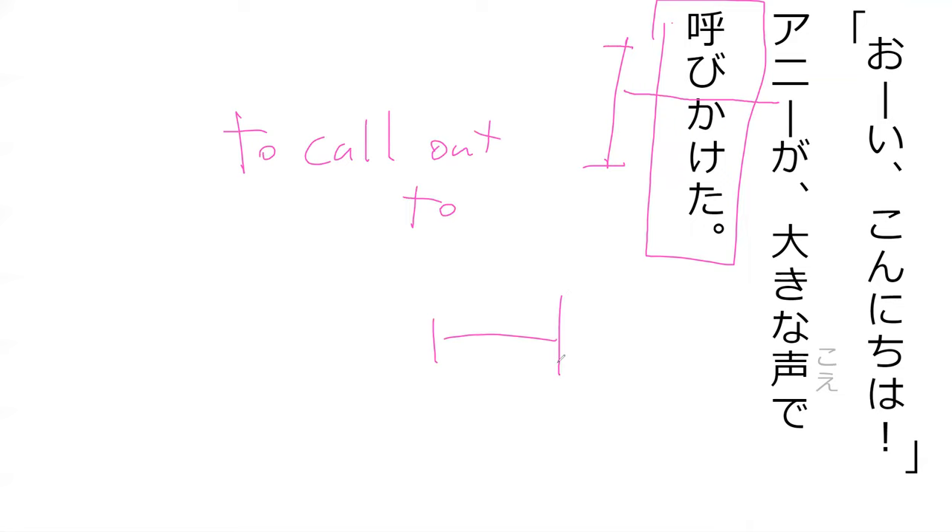This is an example of a compound verb in Japanese. We got Yobu up here and Kakeru on the bottom and they mash them together to make a slightly different meaning than if they were either on their own. So Yobikaketa basically means to call out to. It kind of means that you're far away from somebody and you're wanting to start a conversation.